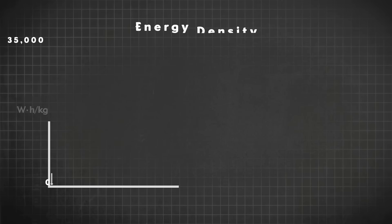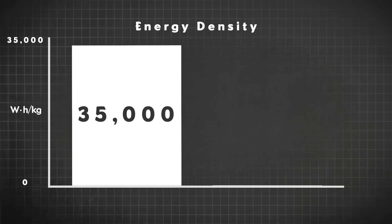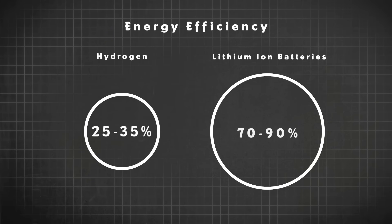Let's move on to efficiency. If we look at the specific energy of hydrogen versus batteries — a measure of the amount of energy you get per weight — with hydrogen it's 35,000 watts per kilogram. With lithium-ion batteries, it's 200, best case close to 300. But the overall efficiency of hydrogen is 25 to 35%, whereas battery electric vehicles are 70 to 90%. So that's 25 to 35 versus 70 to 90.